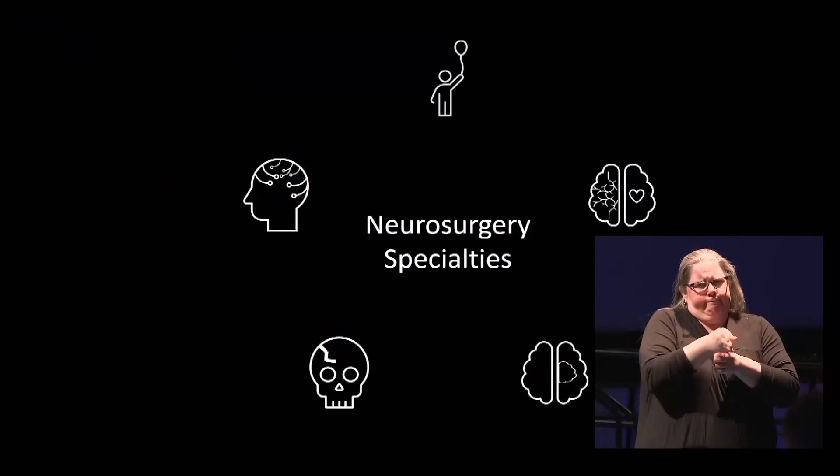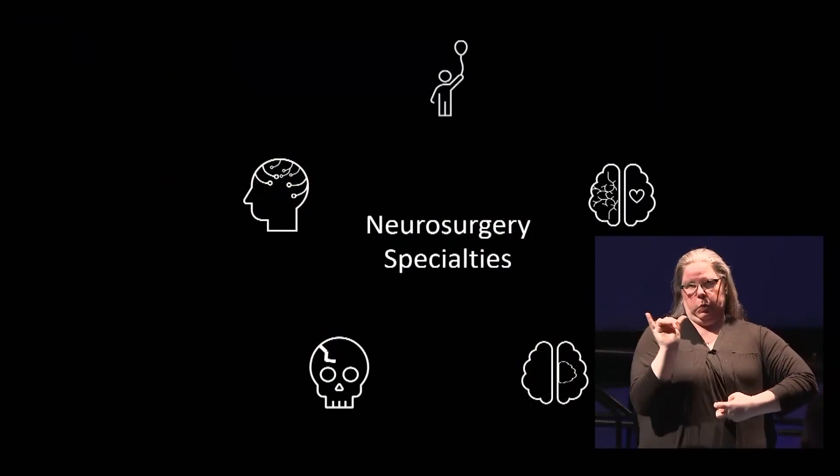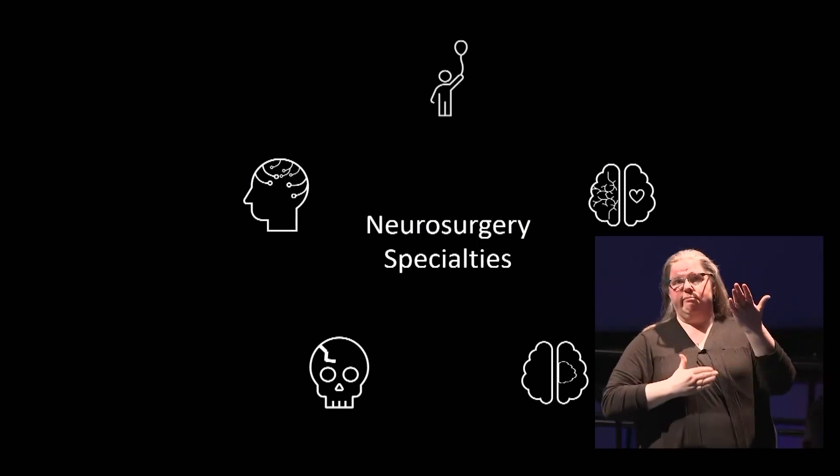Neurosurgery has a large breadth to it with various subspecialties. We deal with diseases impacting both the brain and spine. That can include oncology — tumors of the brain and spine — vascular diseases such as intracranial or brain aneurysms, functional neurosurgery for chronic pain or movement disorders such as Parkinson's disease, epilepsy surgery, pediatric neurosurgery, trauma, and spine degenerative disease. It is a very wide field.